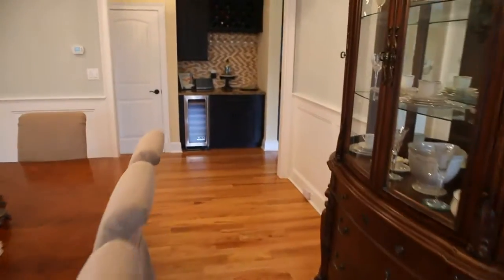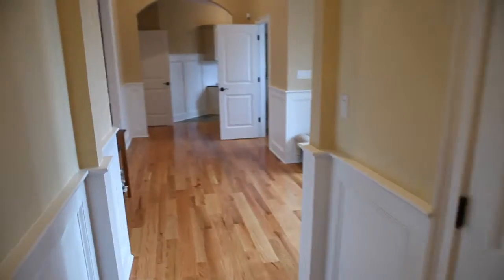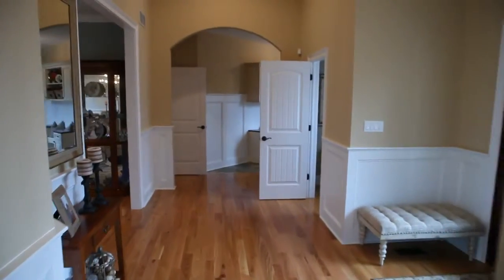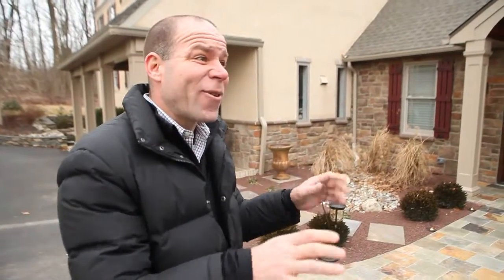Everything is now complete in this phase. The only thing left to do to this house is renovate the master bathroom and add an apartment above the carriage house garage. Other than that, the house is done. I'm really anxious to go inside and take a look around.